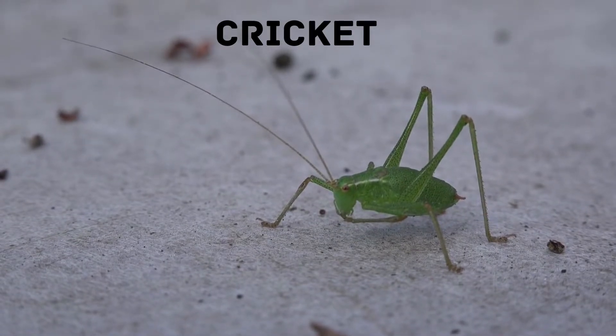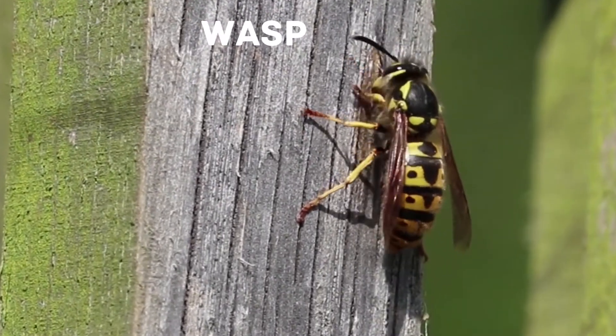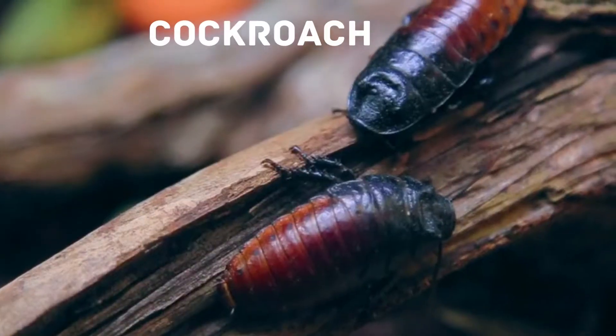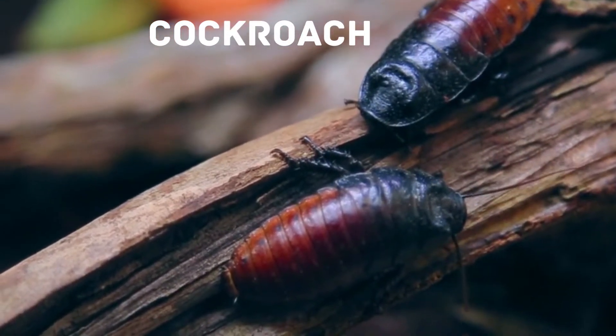Wasp: a wasp is an insect that belongs to the Apocrita suborder. Cockroach: cockroaches have been around since the time of dinosaurs. A cockroach can live for up to one week without its head.